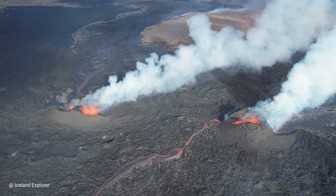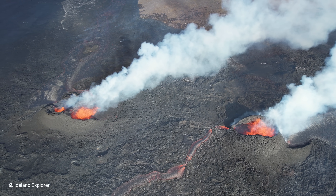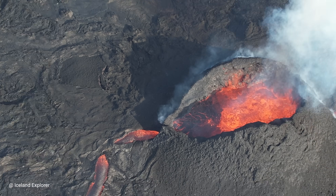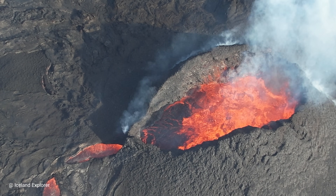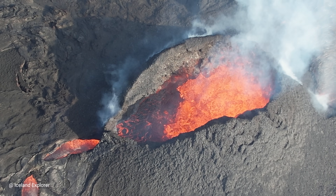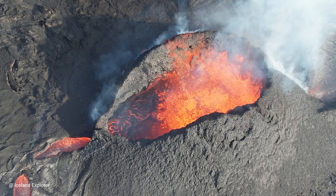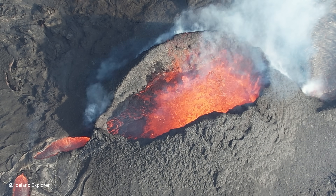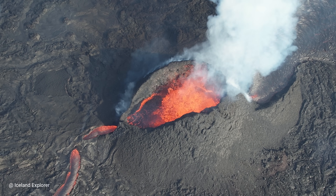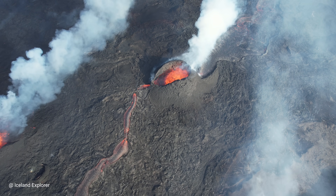Now you see the lava river coming from the crater, going to the northwest. Zooming in, you can see it's exiting the crater in a very similar fashion as the Litli-Hrútur eruption back in 2023 — though that crater was more extended, whereas here it's more of a round shape. Lava is exiting through overground lava river channels and passages — it looks like a vein.